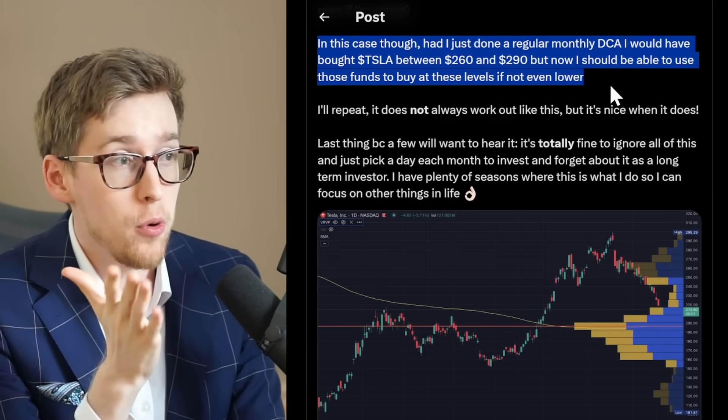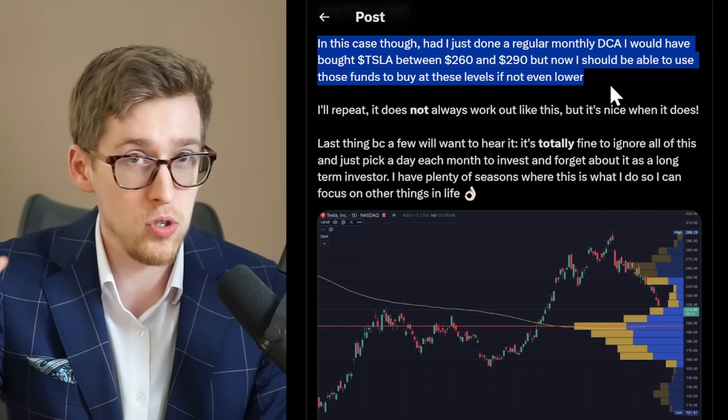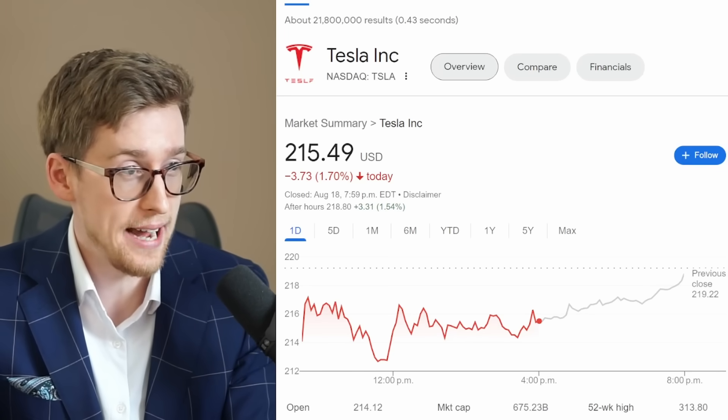He says that he avoided buying Tesla stock at the $260 and $290 range, and he will be able to use these funds that he saved during this time to buy Tesla stock, likely at lower prices. Right now, he could buy it at $215 per share.